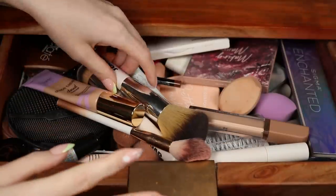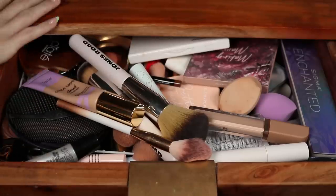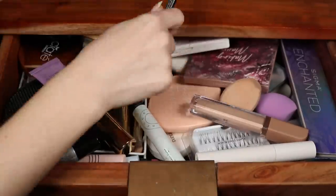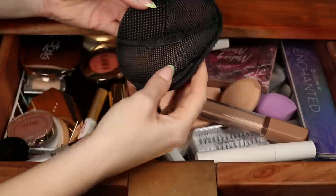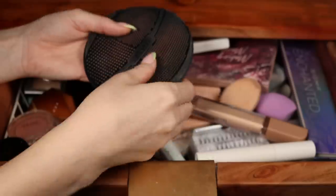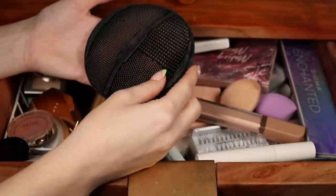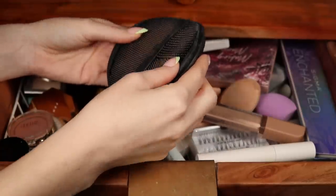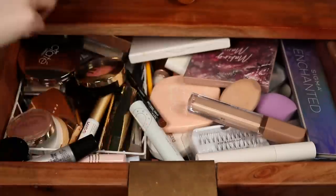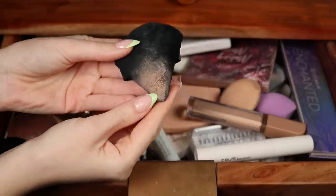I'm going to start taking things out and make a pile of brushes that need to be washed — which is honestly pretty much all of them. This sigma switch, their little rubbery thing to switch out colors while you're using brushes, it's so convenient, but I need to wash it. Add that to the list of chores.